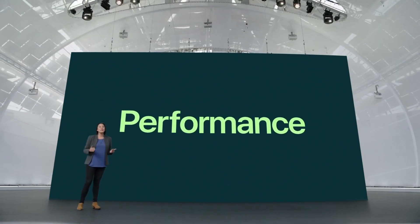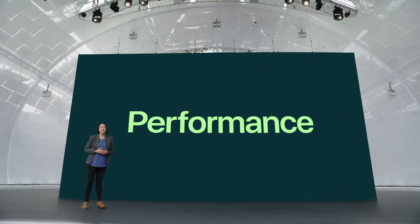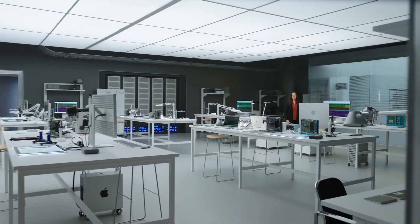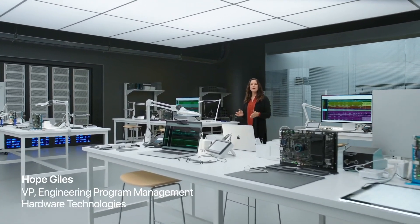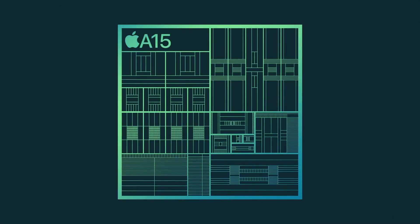Today, we're extending our lead with A15 Bionic. Here's Hope to tell you all about it. Our silicon is the engine of iPhone. With A15 Bionic, we have innovations across the entire system to deliver more performance and power efficiency.